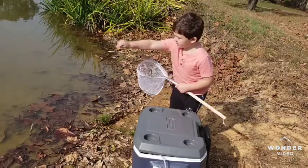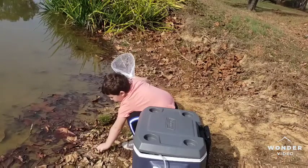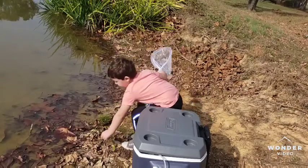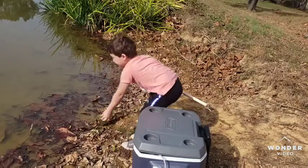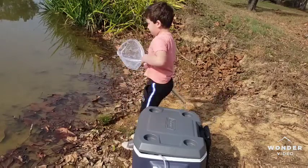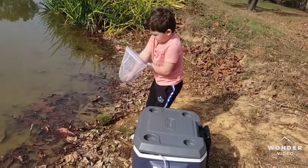Uh oh, you knocked me down. Uh oh, I didn't knock it down. Yeah, get the ones that are in the net in there. Ethan, you gotta get them in there fast, baby. You gotta get them in there fast — cause they can't breathe without water, remember?